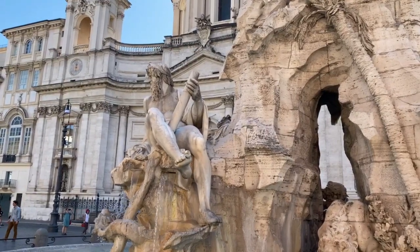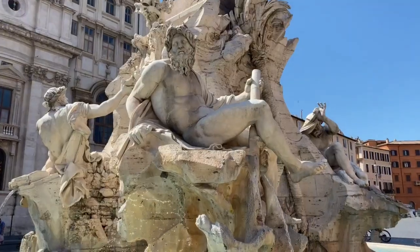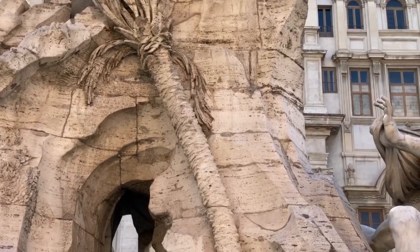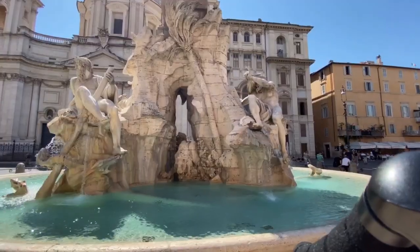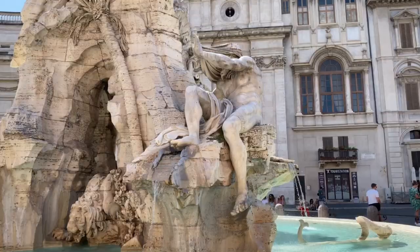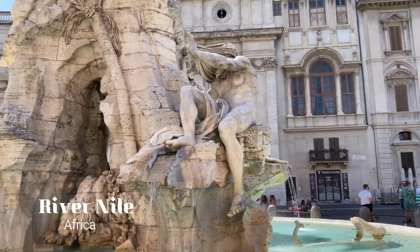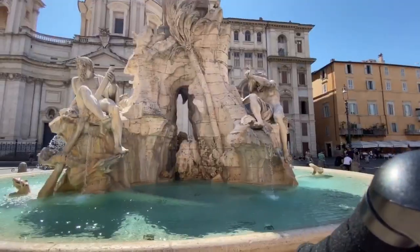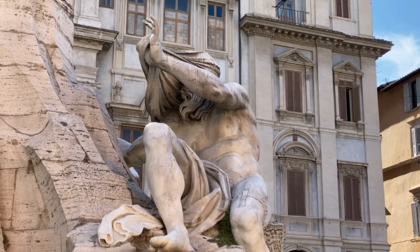Notice that the Ganges figure faces away from the church. At the time of the fountain's construction, there would have been an older church in place of what we now see as Sant'Agnese. This was to symbolize the spiritual ignorance of the continent at that time. To the right we have a palm tree and a lion, which bridge the two continents of Asia and Africa, as they are elements commonly found in both. This is the river god of the river Nile in Africa. He is depicted with a veil covering his head to show that, at the time, the source of the Nile was unknown. Much like the Ganges figure, this figure also faces away from the facade of the church to show the ignorant paganism of this continent.